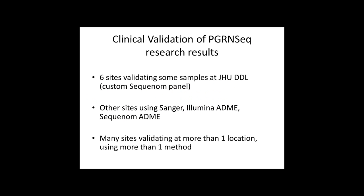There is also diversity in the way we are clinically validating PGRN-Seq. Six sites are validating some samples at the Johns Hopkins Diagnostic Laboratory using a Sequenom panel. Other sites are using Sanger, Illumina arrays, or Sequenom arrays. Many sites are validating at more than one location using more than one method, which is complicated, but it also provides opportunities to compare across these different measures and even within the same site.